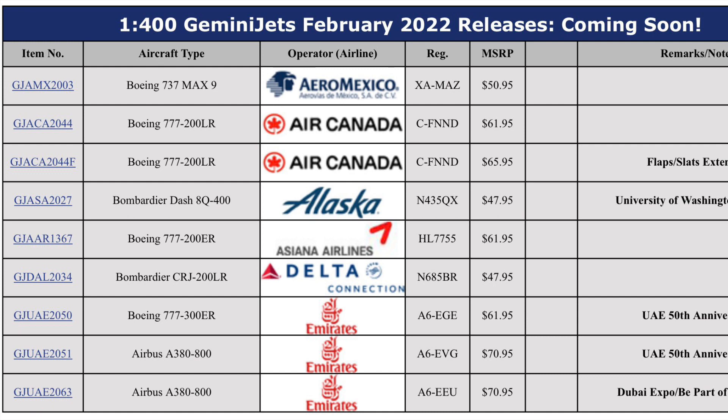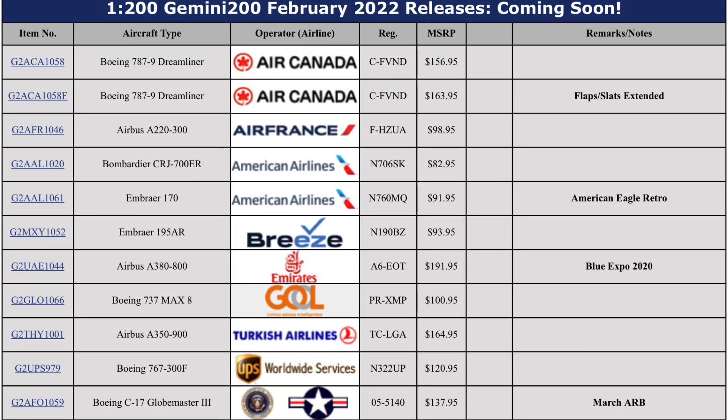Looking back at the set, the Asiana 777 was kind of leaked on Skyworld's website. Otherwise, everything else is pretty much run-of-the-mill — the Alaska Dash 8 is a nice touch. Moving back to the 1-200, I'm a little disappointed we didn't get Breeze in 1-400 this month, but hopefully that's coming for March or April. Also, the Breeze model is actually an Embraer 195, not a 190 as I first thought. We do have the American Eagle CRJ-700 in the 1-200 set, so hopefully that means a 1-400 version will follow — they did the SkyWest CRJ-700 previously as an American Eagle example. The Gol 737 Max is a kind of unique release for this set.